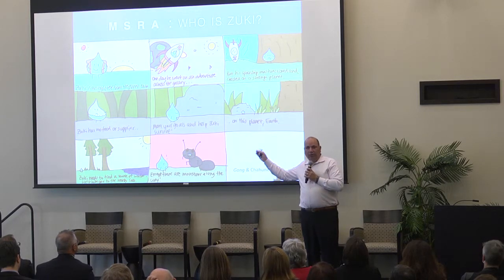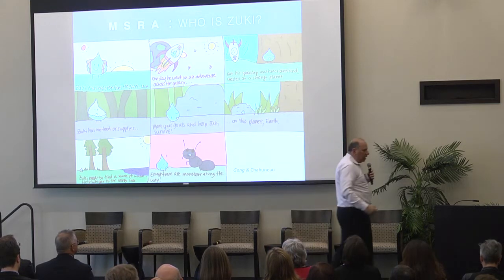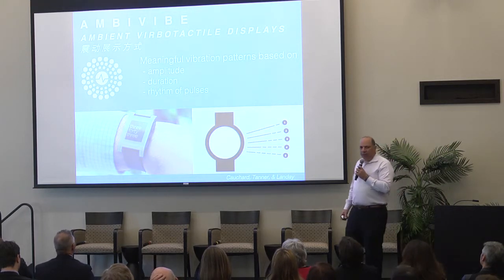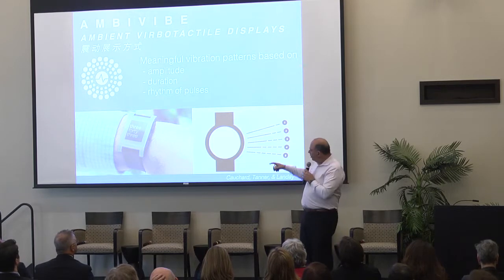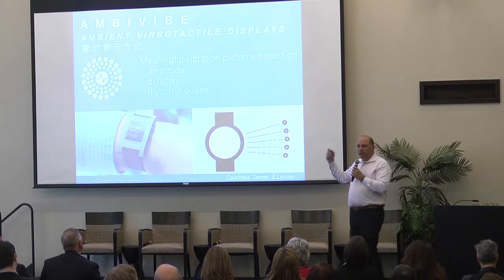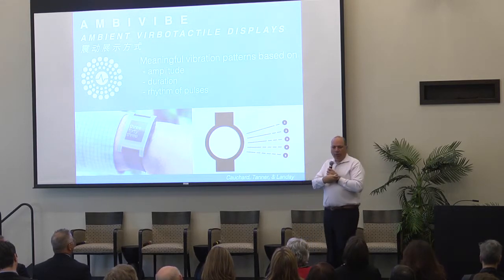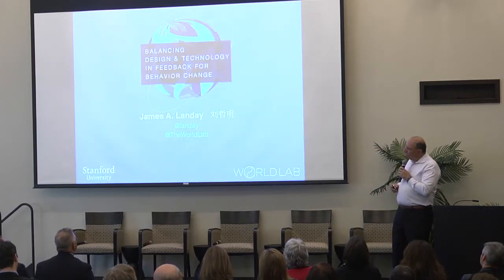The ongoing research follows this line: can we use ambient displays, activity sensing, and feedback to cause behavior change? One last direction: does an ambient display need to be visual? We're exploring whether we can transmit information about your activity through vibration. Using a Pebble watch, we've shown in the lab that people can understand vibration transmitting numbers 1, 10, and 100. We want to see if during your day we could convey, for example, the remaining steps you need to complete your goal — making you more aware than if you have to consciously push a button.